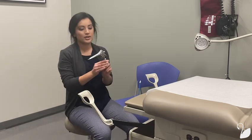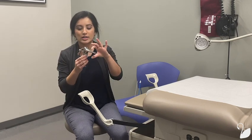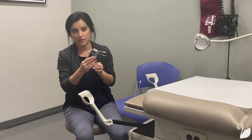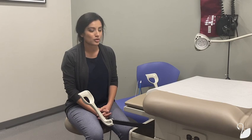This metal device is called a speculum. It is inserted into the vagina and then gently opened to visualize the cervix. At that point of the exam, you may feel some pressure but you should not feel any pinching or pain. If you feel any of those, you should let your provider know.